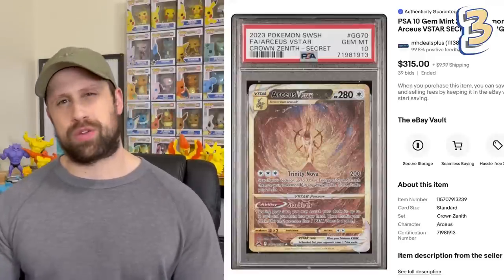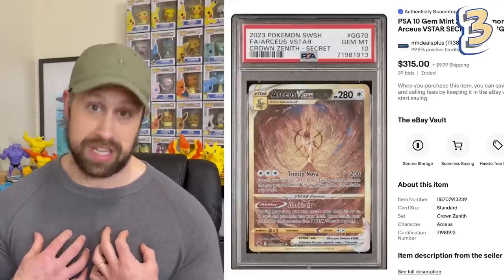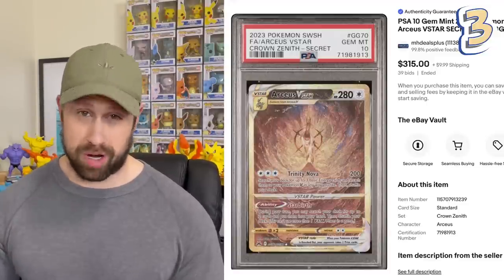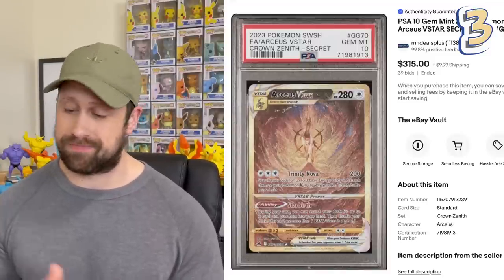Getting down to the final three, we have my favorite of the Gold Secret Rare cards in Arceus V-Star, that in PSA 10 has sold most recently for $315. This is a very appropriate card for Arceus, just on the mountaintop there, front and center. I love it. Number three most expensive.